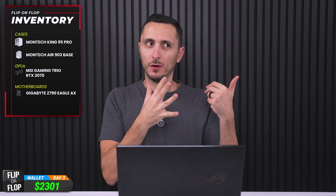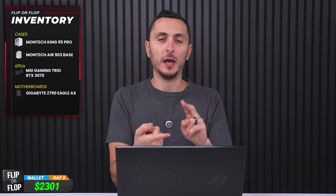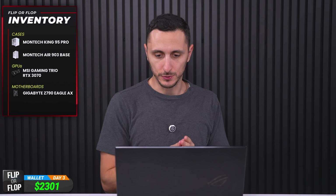Adding the $1,010 back into our wallet brings our total pretty close to $2,000. The silver lining is we still have some parts for the next build — one RTX 3070 and a few really nice cases to choose from. That'll do it for today's episode. If you're enjoying the series, please leave a like or a comment — your feedback is highly appreciated. Thank you so much for watching, and I'll see you in the next one.